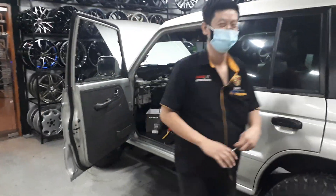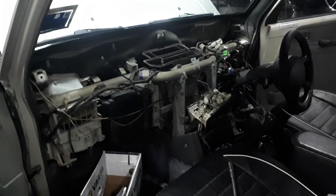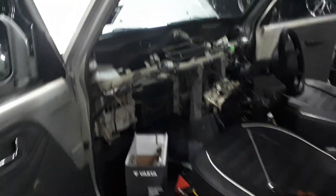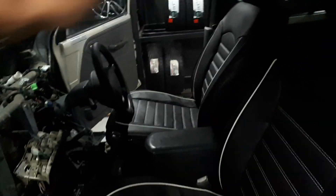Banyak kerja, mau tukar aircon vents saja — just to change the aircon vents! How crazy is that? So just a very quick two-minute update: since they've opened it out, they're going to refurbish the aircon system and also check the power steering, because there's a little bit too much free play for my liking.